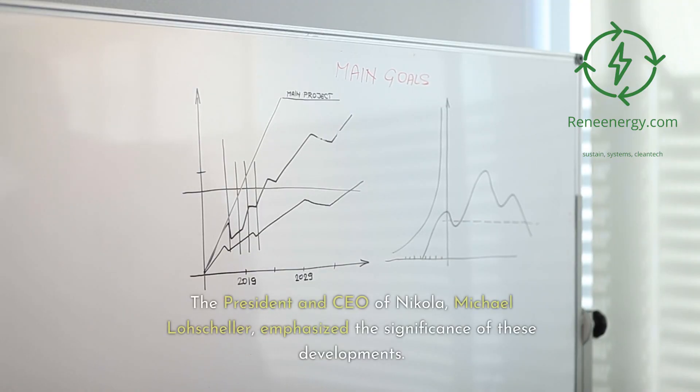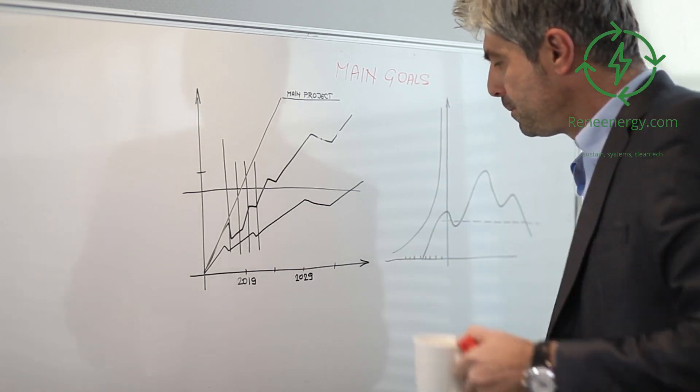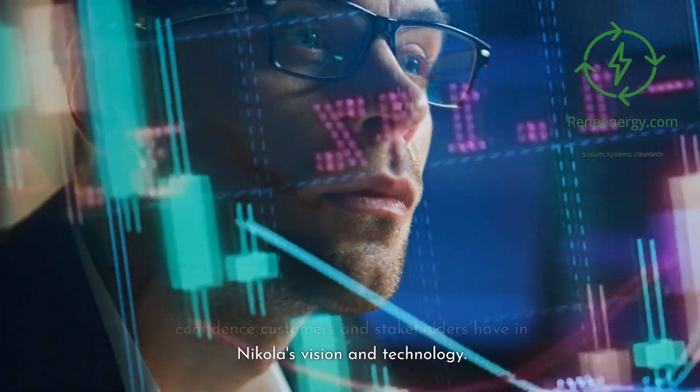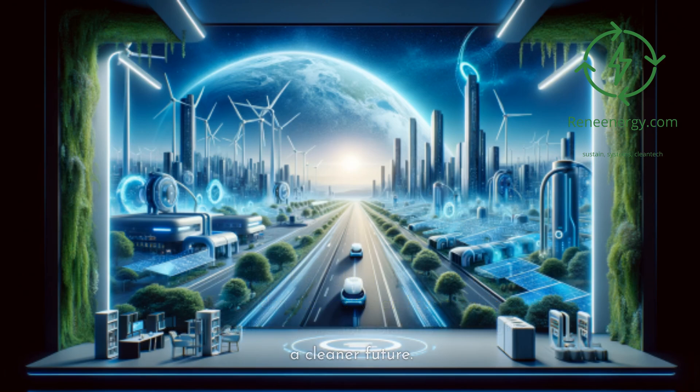The president and CEO of Nikola, Michael Lohscheller, emphasized the significance of these developments. He noted that the sales orders reflect momentum in the industry and demonstrate the level of confidence customers and stakeholders have in Nikola's vision and technology. Lohscheller also highlighted Nikola's commitment to providing innovative and sustainable commercial transportation solutions in support of a cleaner future.